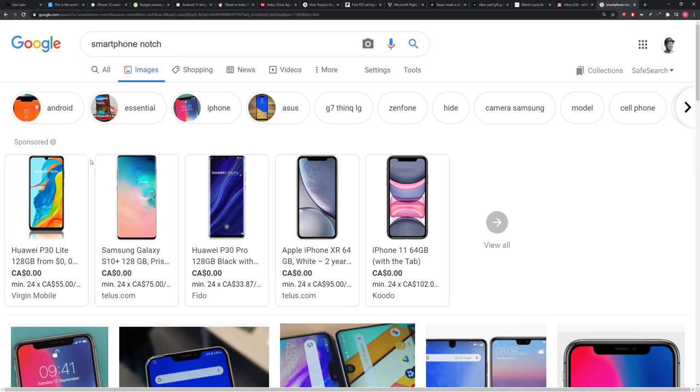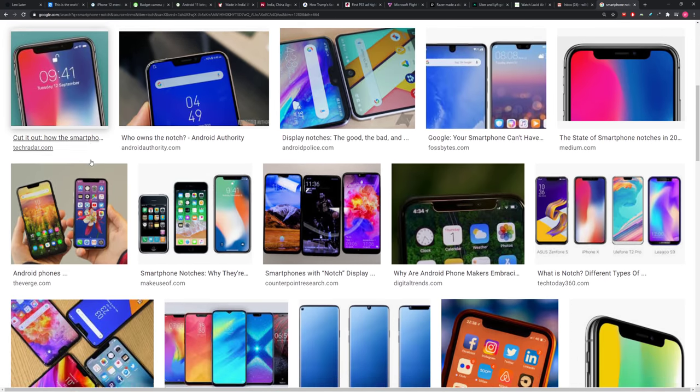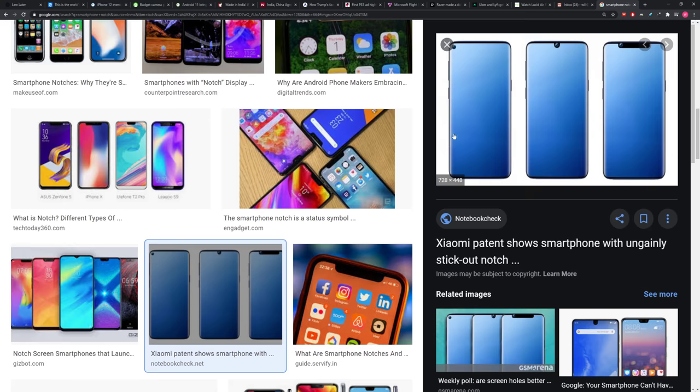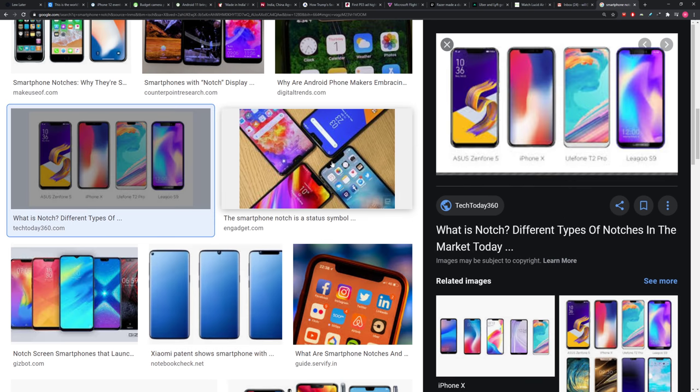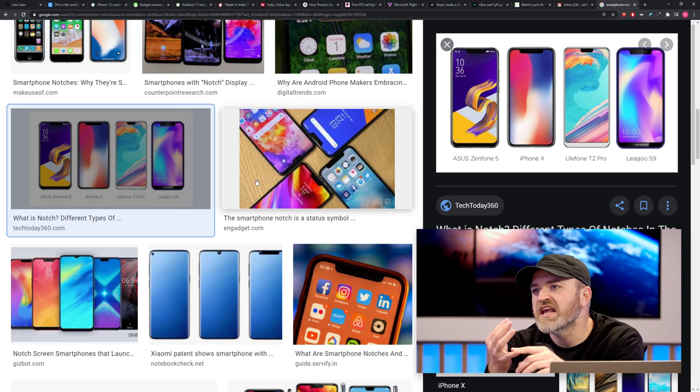It got crazy. Remember the Pixel 4? They put radar in there — it's a giant forehead on that thing. And then it started to shrink a little bit. People in the Android space determined, okay, we're going to get rid of some of the sensors and just make it a simple front-facing camera.